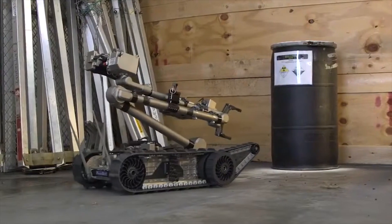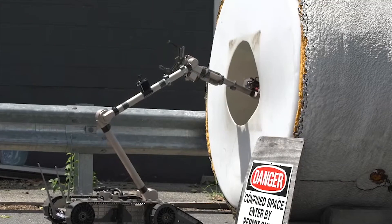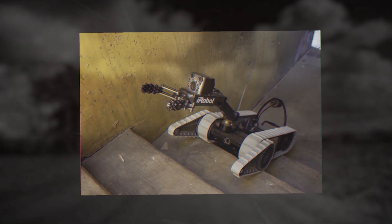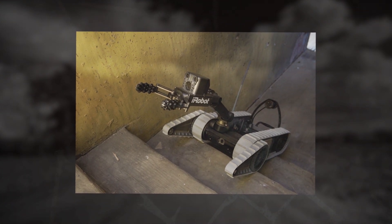The Packbot 510 has a maximum speed of 5.8 miles per hour. The robot can traverse mud, rocks, stairs and other surfaces due to its caterpillar track. The robot also has zero radius turn capability and can climb up to a 60 degree incline.